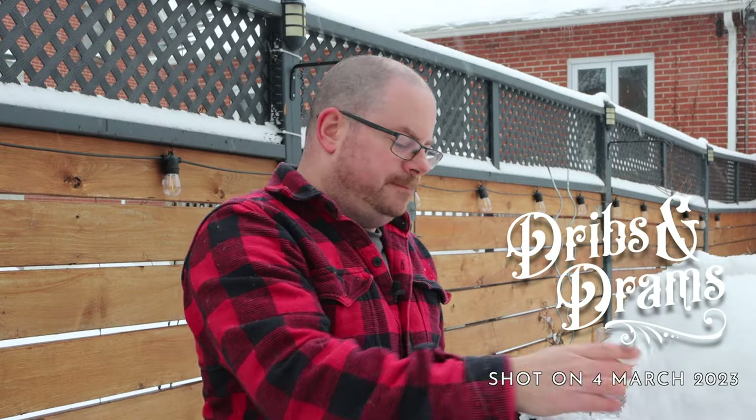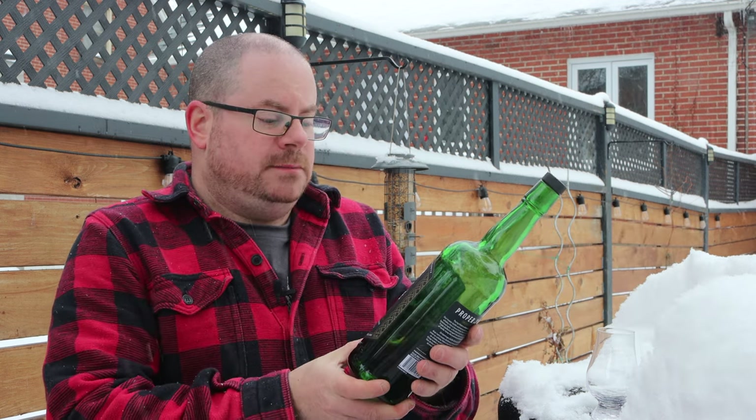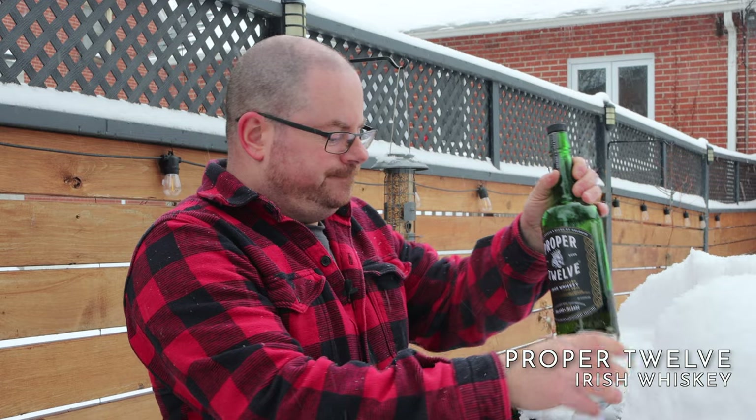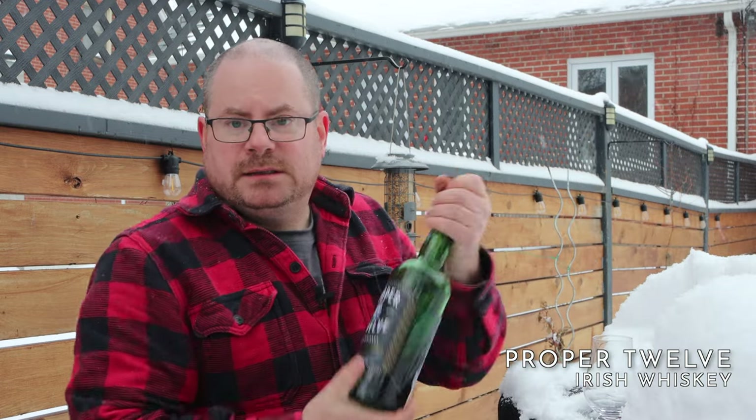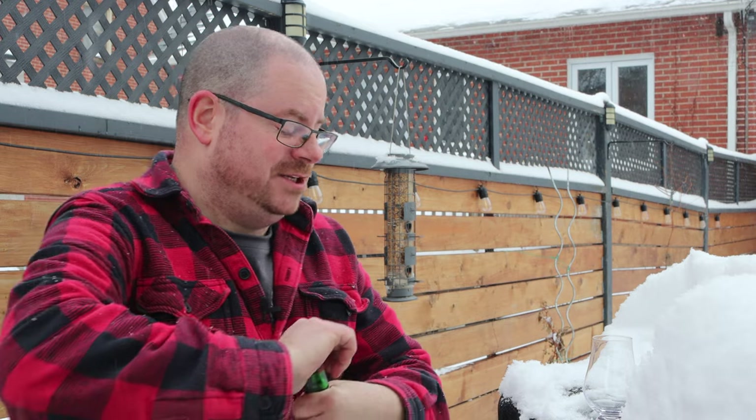Hey there, friendlies. Proper 12, Shoulder 4. I've been working hard on this one — well, actually, I was working hard on it and I haven't touched it in months and months and months.